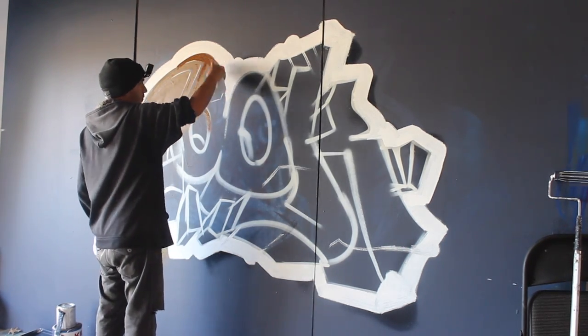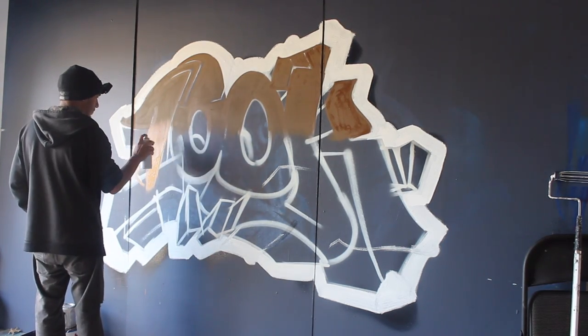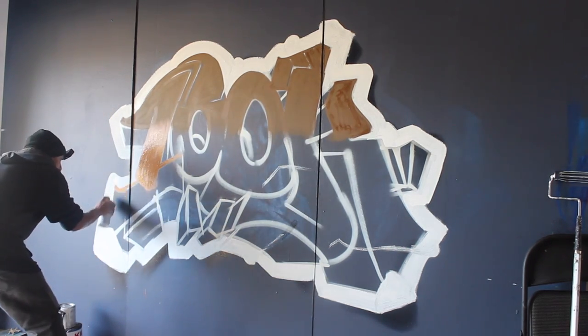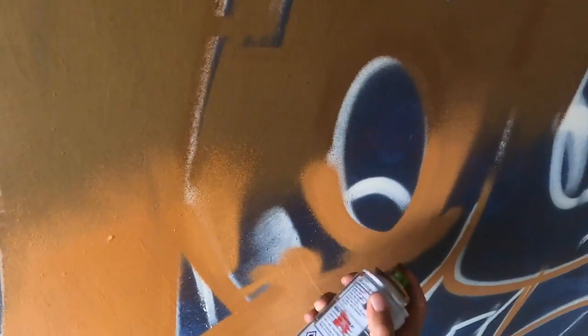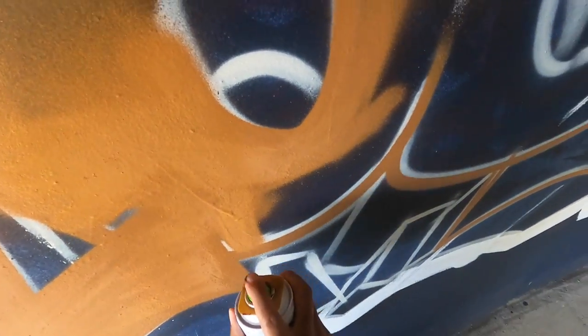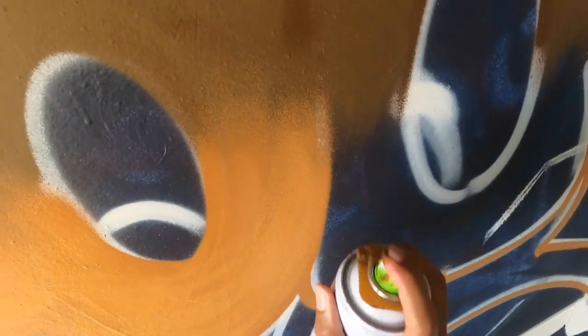For any of you guys who feel like you find yourself doing a lot of cleaning up on your pieces, try out the method I normally use: start with the exterior detail — in this case that'll be the white band — then go to the 3D and do all the shading for that as well. Then from there, knock out the fill-in, and once that's done, do your outline. Different things work for different people — this isn't by far the best way to do it, it's just how I enjoy doing it.